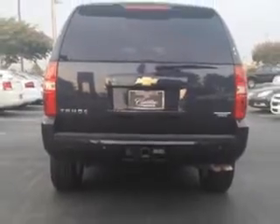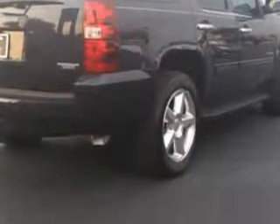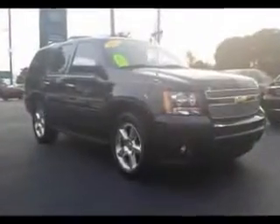You will love this blue 2013 Chevrolet Tahoe SUV, equipped with an 8-cylinder engine and an automatic transmission. Enjoy this family SUV with features like...